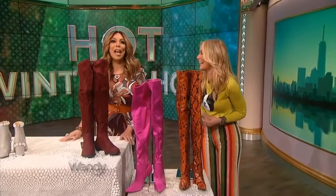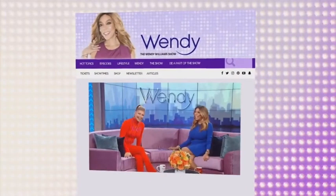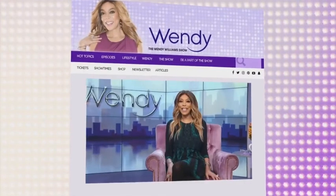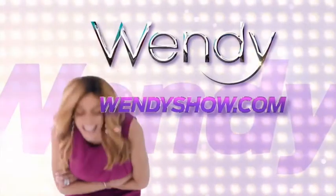Thank you, Chassie, for being here. For more information on all the shoes featured today, go to wendyshow.com. Love you for watching — see you next time on Wendy! Head over to wendyshow.com to watch celebrity interviews, exclusive backstage videos, the inside scoop, and the full segment of juicy hot topics. See it first and see it all at the new wendyshow.com.